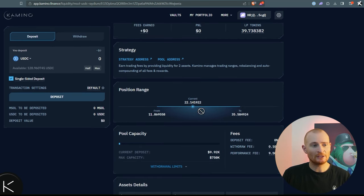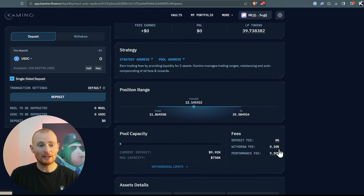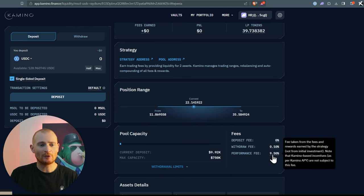We can see down here the position range. Currently the price of MSOL is $22 — it's more expensive than SOL because it accrues staking rewards into the token over a couple of years. SOL is around $19-$20 so MSOL is a little higher. The position will trade all the way down to $11.86 if it gets that low, and all the way up to $35. The Kamino team may rebalance the vault to maximize trading fees. The deposit fee is nothing, the withdrawal fee is 0.1%, and the performance fee is 9.5% — taken from fees and rewards earned by the strategy, nothing to do with the initial investment.